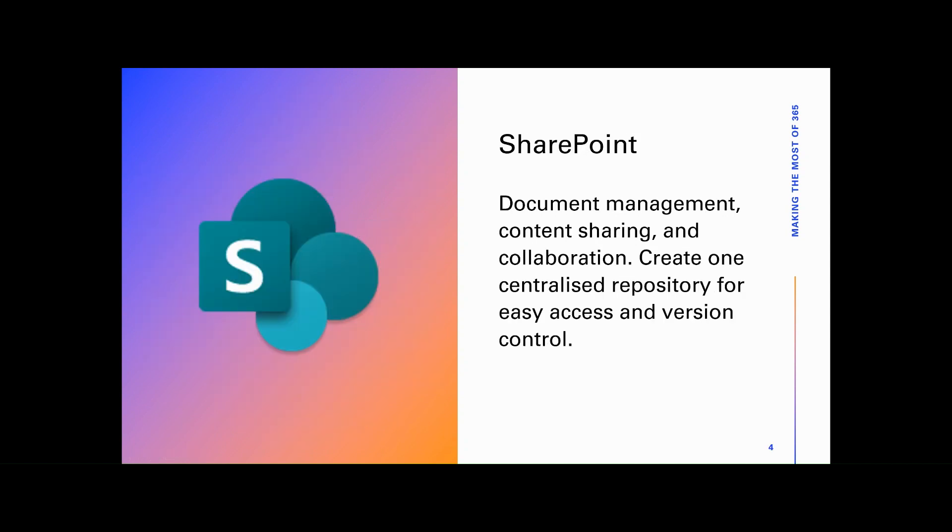SharePoint. SharePoint is a powerful platform for document management, collaboration, and sharing content within SME businesses. It allows teams to create, store, and manage documents in a centralized repository, ensuring easy access and version control.